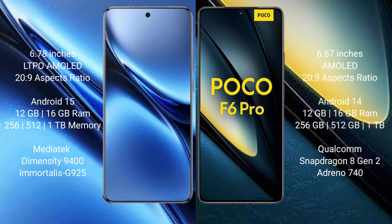The Vivo X200 Pro runs on the Android 15 operating system, while the Xiaomi Poco F6 Pro runs on the Android 14 operating system.